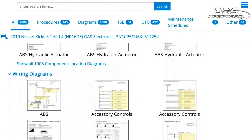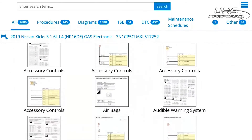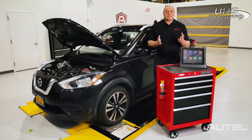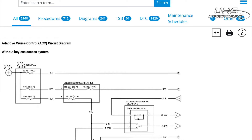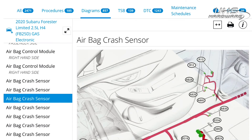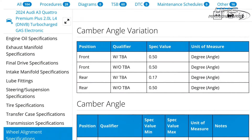That's 145 procedures, 1,980 detailed component location and wiring diagrams, 64 TSBs right from the automaker, 452 DTC references, and service and maintenance schedules — all this information available within days of OE release.